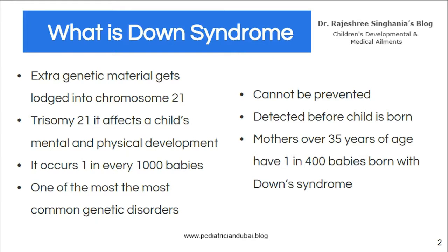We're not sure what really causes it, but certainly when the mother is over 35, an older parent, the incidence rises to one in 400 babies. Though it cannot be prevented, it can be diagnosed in the antenatal period — that is when the mother is pregnant — so parents can decide what they want to do.